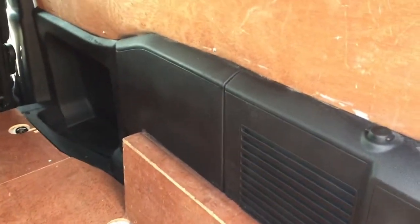We'll have a quick look in the load area for you, where we're going to find the standard ply lining in the rear.